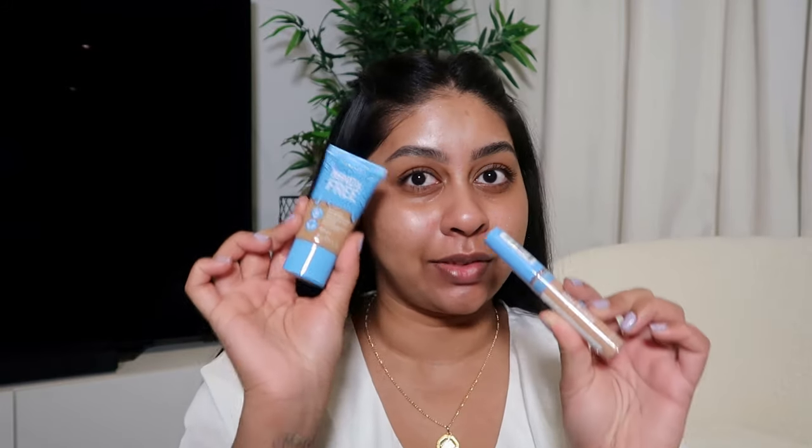Hi guys, welcome back to a new video. So today I'm going to be trying out the new Rimmel Kind and Free range. I got the foundation and the concealer. I've been seeing this everywhere on TikTok and apparently it's really good. So let's jump straight into it.